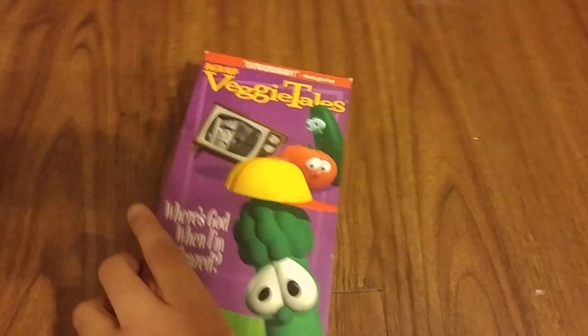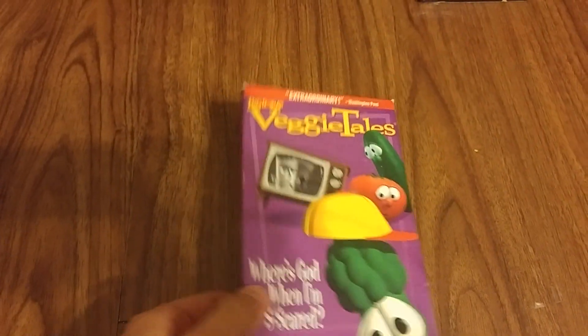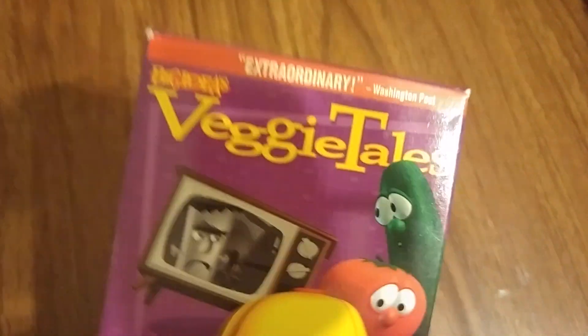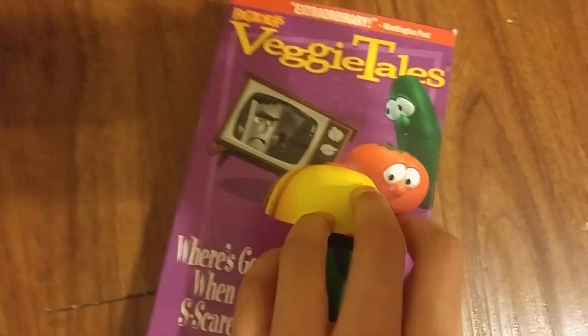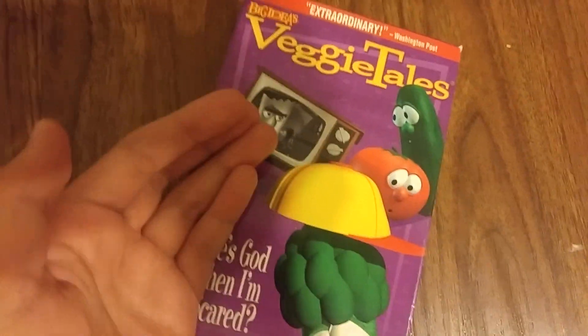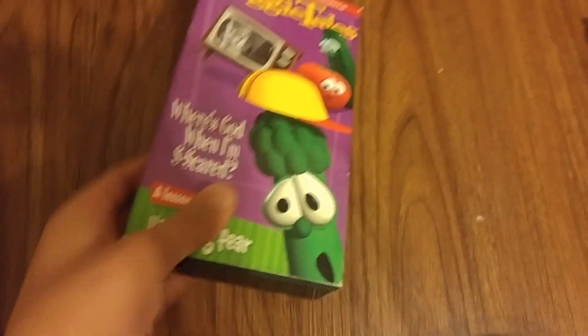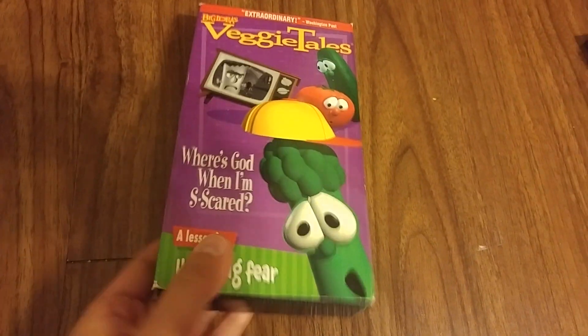Here's the Baby Mozart 2000 VHS. Oh yeah, by the way, sorry about the damage on the cover and on the inside. Sorry about these stains.